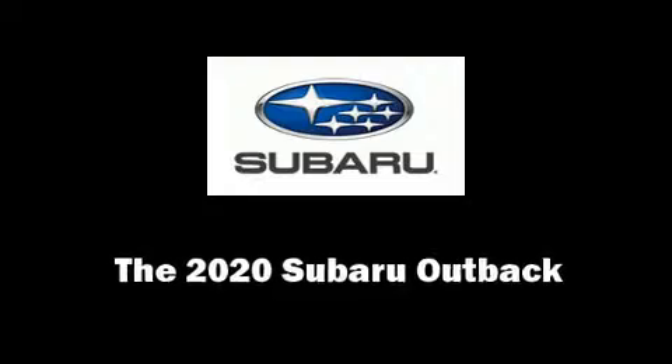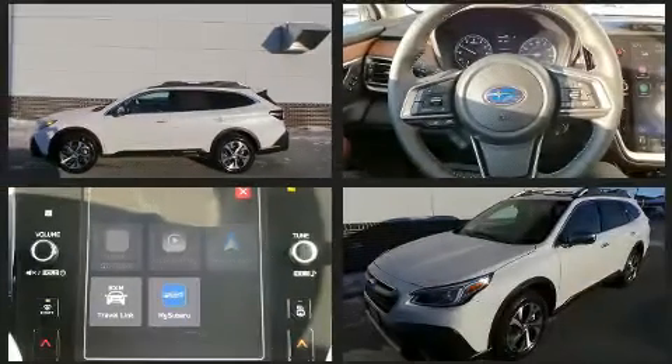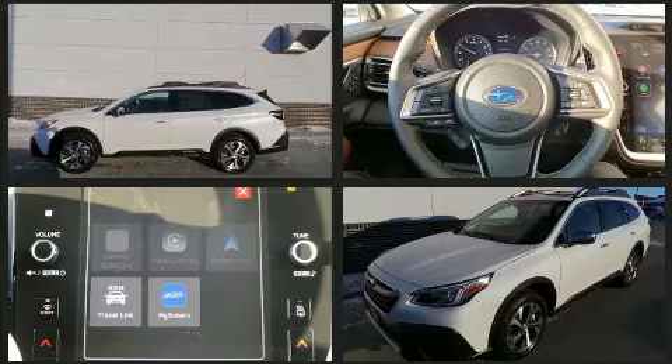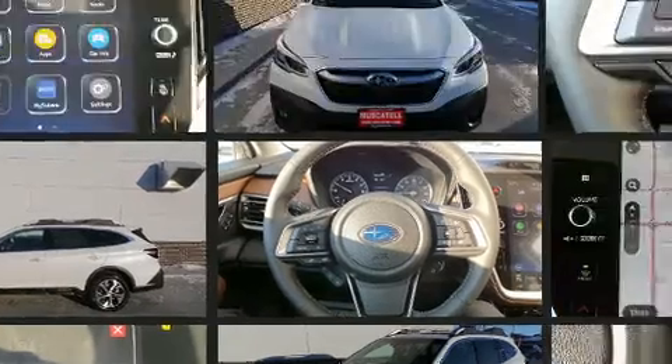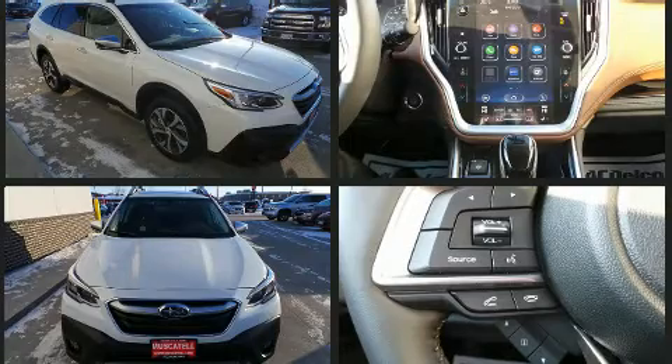You can expect a lot from the 2020 Subaru Outback. It features a continuously variable transmission, all-wheel drive, and a 2.4-liter four-cylinder engine. The engine breathes better thanks to a turbocharger, improving both performance and economy.